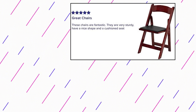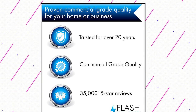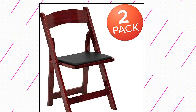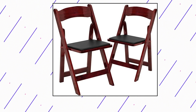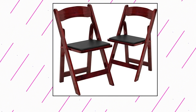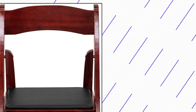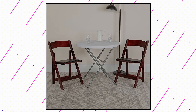Flash Furniture 2 Pack Hercules Series Mahogany Wood Folding Chair — materials: beachwood, foam, vinyl, wood. Host events year-round with this special events resin folding chair for indoor and outdoor use. Whether you're a professional party planner or just need extra seating at home, upgrading to this premier wood folding chair is a great choice. Commercial-grade folding chair with waterproof vinyl padded detachable seat. Lightweight portable design for quick setup and breakdown.